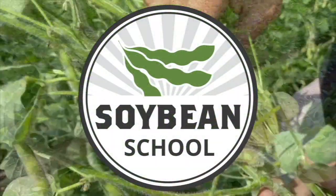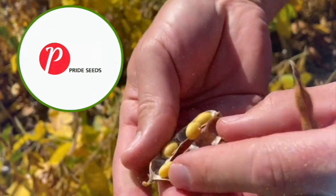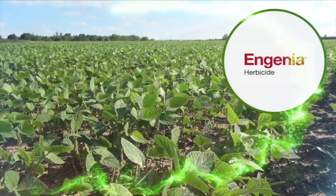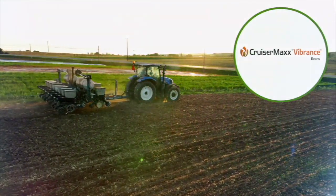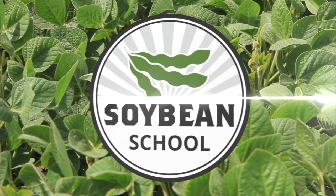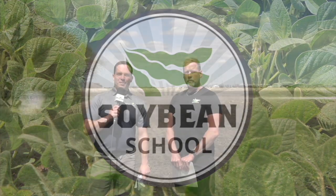The Soybean School on realagriculture.com is brought to you by Pride Seeds, Ingenia Herbicide, and Cruiser Max Vibrance Beans. For Real Agriculture, I'm Kelvin Heppner and pleased to be joined once again on the Soybean School by Jason Vogt of Field to Field Agronomy.